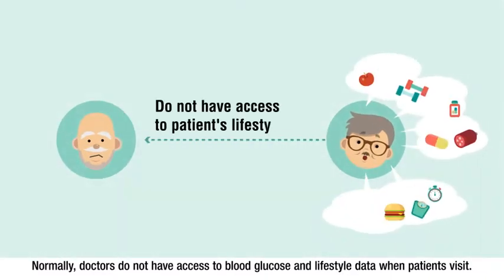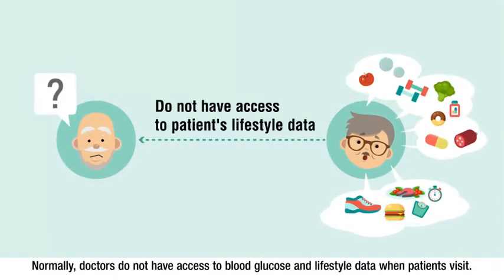Normally, doctors do not have access to blood glucose and lifestyle data when patients visit.